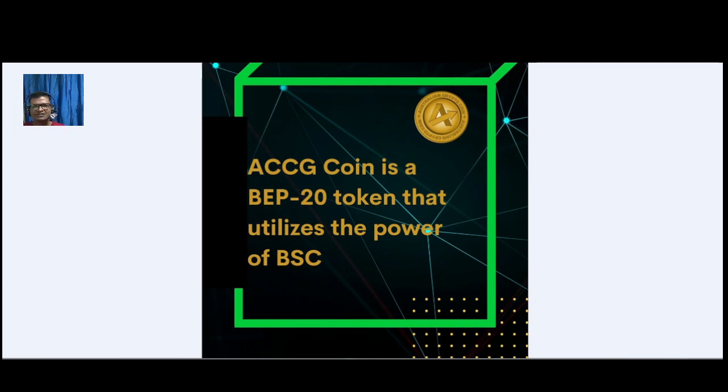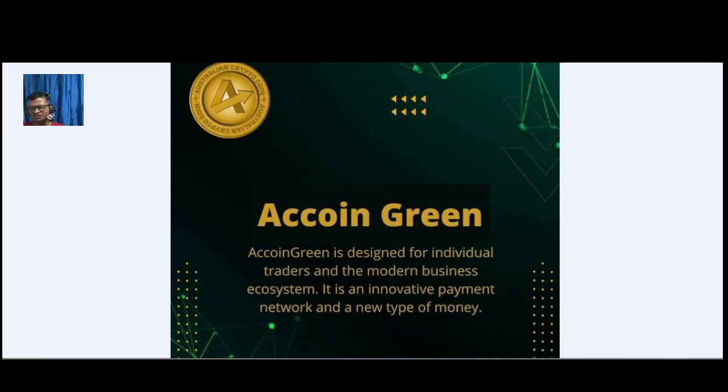About the tokenomics: AC Coin Green will be launched on various exchanges globally to make the token available for everyone. Users will be able to get the token easily and securely from supported exchanges, and use it for various purposes such as transactions, investment, and acceptance. It is a cryptocurrency that users will be able to trade on the global crypto market. Token name: Australian Crypto Coins; short name: AC Coin Green; ticker: ACCG; on BEP-20. Total supply: one quadrillion. Token price: $0.084.